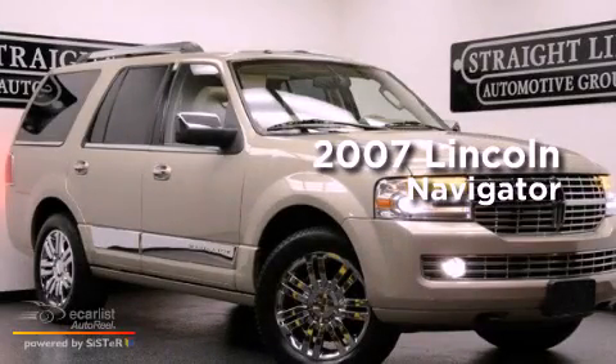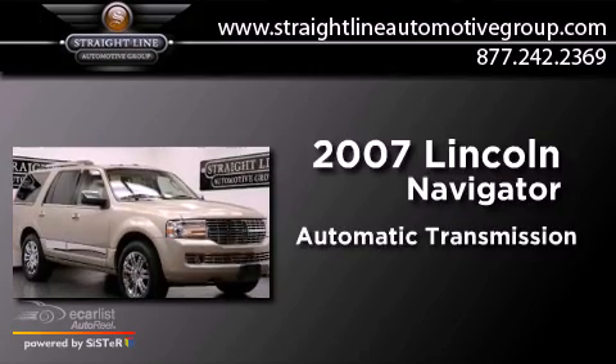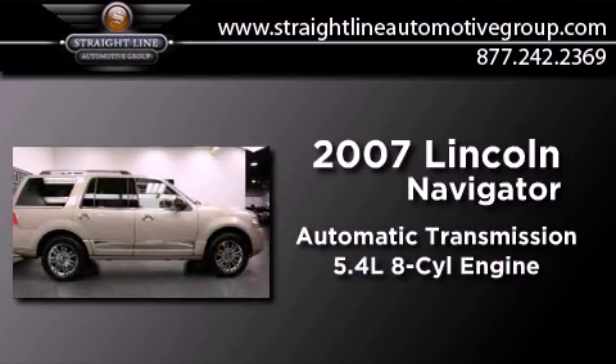This is a 2007 Lincoln Navigator. This SUV has an automatic transmission and a 5.4-liter V8.